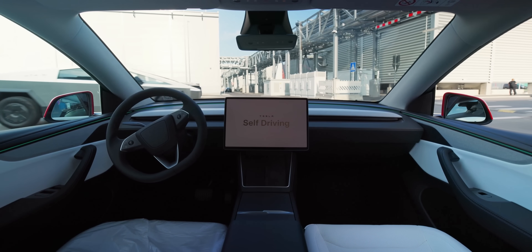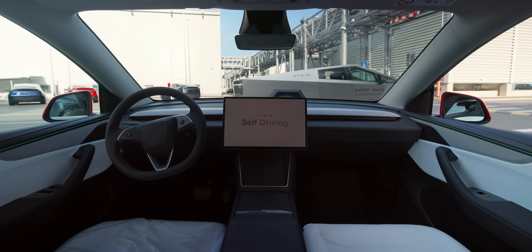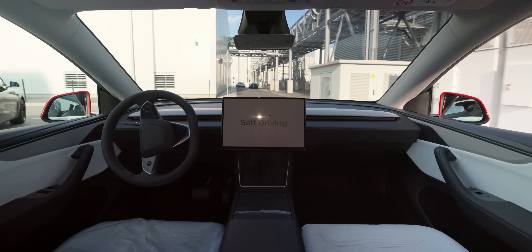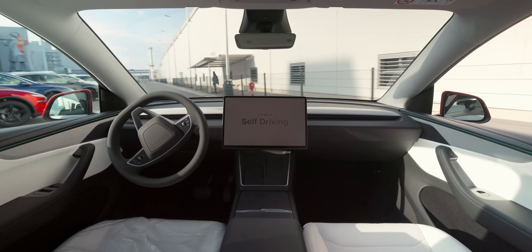And here comes the real hype — an emotional support vehicle in the form of a Cybertruck with custom Giga Berlin decals. I have heard a rumour that if you put rubber ducks on all the sharp corners, it's completely fine to drive it even in Europe. But this is, of course, not legal advice.